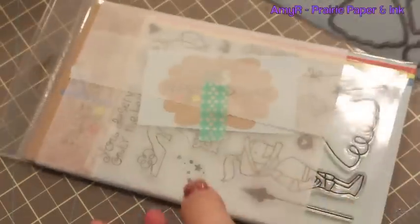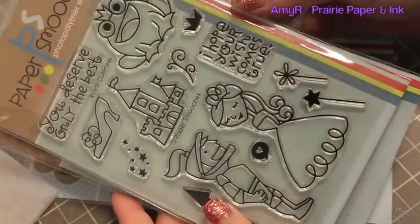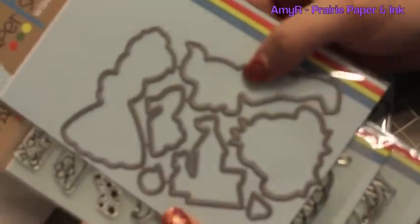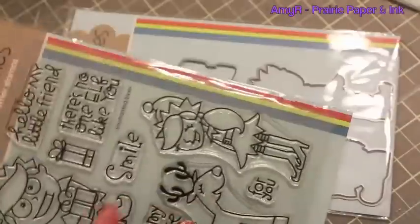And then I also got the Fellas die set - same thing, I've got that snowman set, so again planning for Christmas. And then I had to get the Royal Cuteness stamp set - I just think it is so adorable, oh my goodness! And of course I got the matching Royal Icons die set, because I tend to use the stamps more often when they're basically pre-cut out for me.